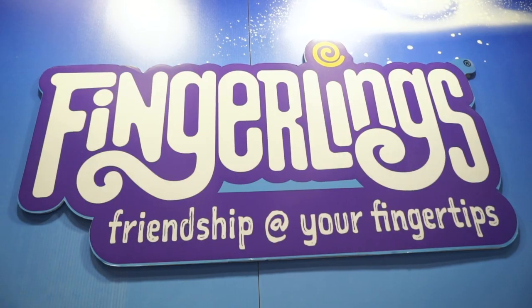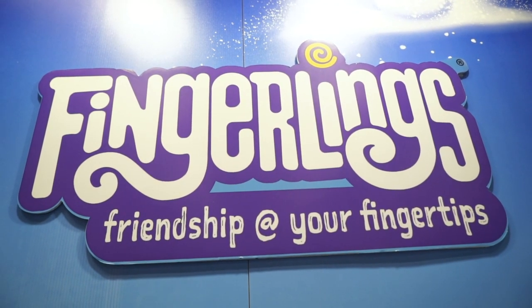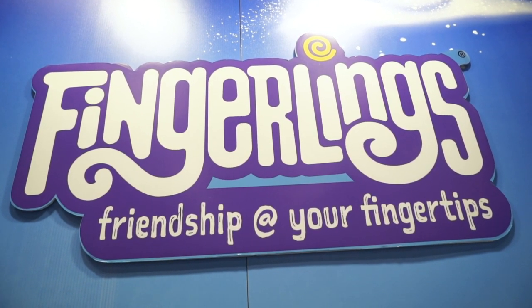For spring 2019 we have a bunch of new fingerlings coming out and what we're really looking to do is innovate in terms of new ways to play.